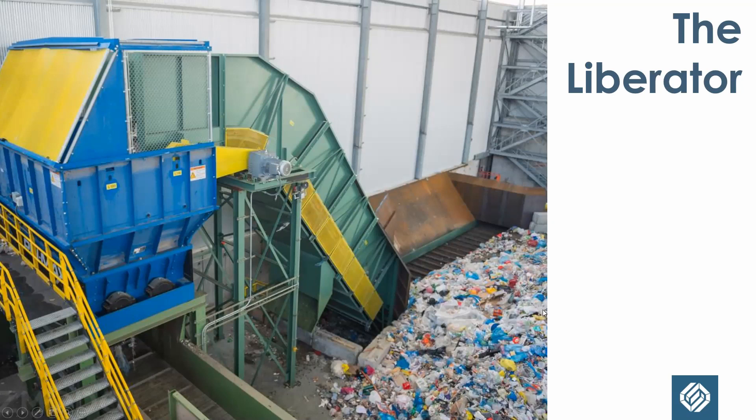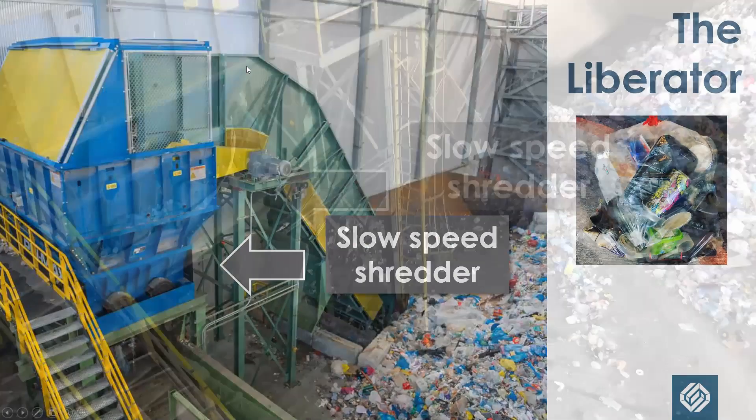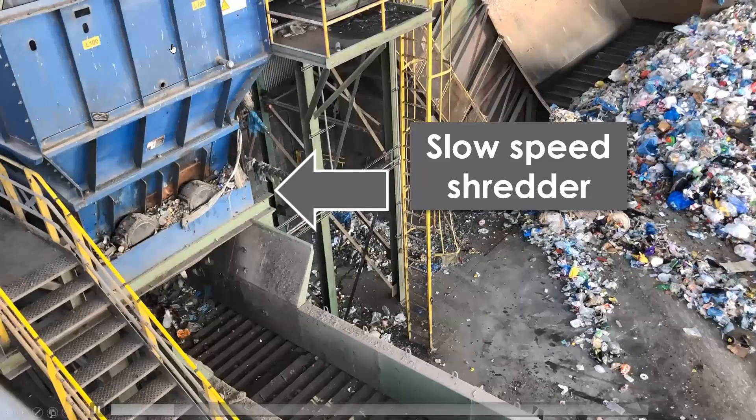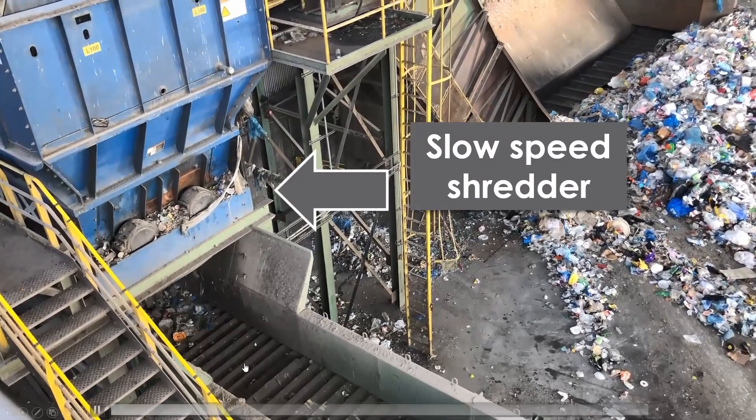The liberator exists because of bags. In New York City, residents are asked to leave recyclables out in clear or see-through bags. If you're outside New York City, there's a good chance you're supposed to leave recyclables with no bag at all. In New York City we just don't have space for large sealable bins, so most people use clear bags. The liberator is a slow-speed shredder that just rips the bag open, liberating the recyclables. The shreds of bag and the materials fall onto a conveyor belt and go into the sorting system.